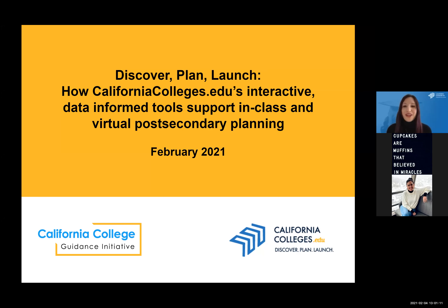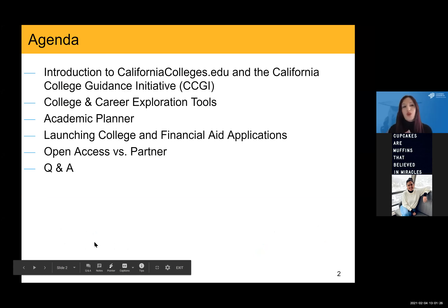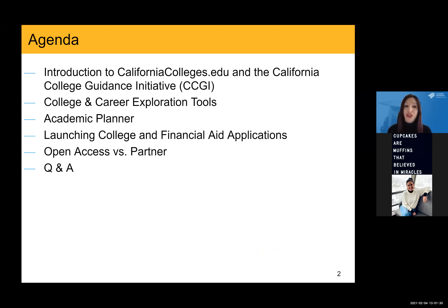All right, thank you, Lena. Good afternoon. Thank you for joining the Discover Plan launch session on CaliforniaColleges.edu's interactive data-informed tools and how they can help support in-class and virtual post-secondary planning. Before we dive in, I wanted to give you an overview of what we'll be covering in today's session.